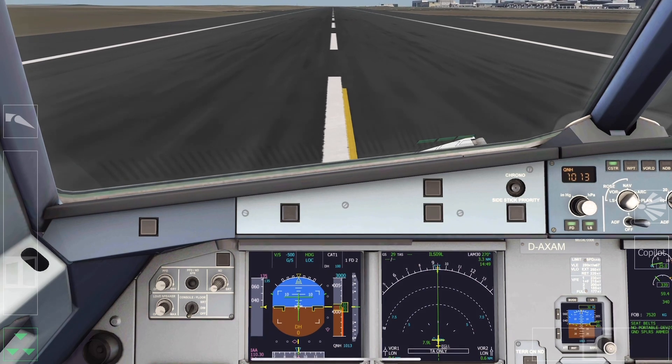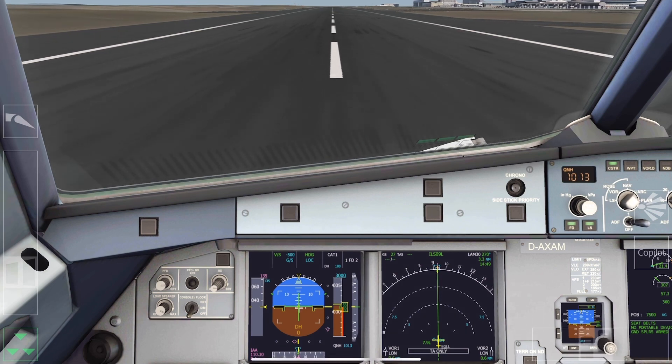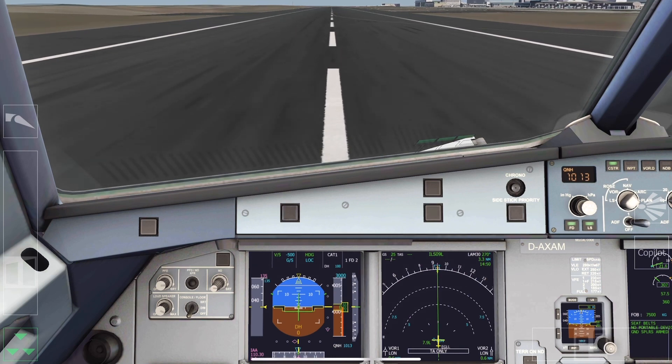Ladies and gentlemen, please remain seated with your seatbelt fastened until the aircraft has come to a final stop and the seatbelt sign has been switched off. Smoking is not permitted until you are in the designated smoking areas at the airport terminal building.